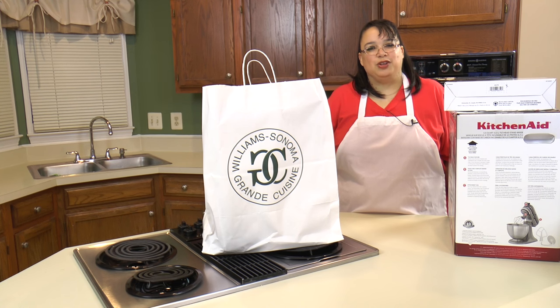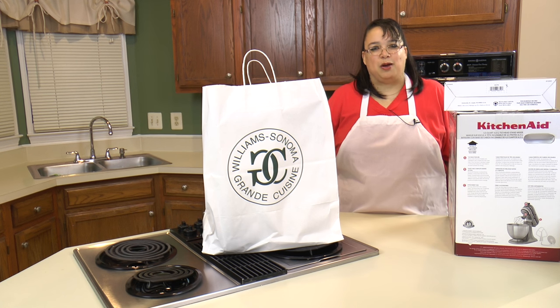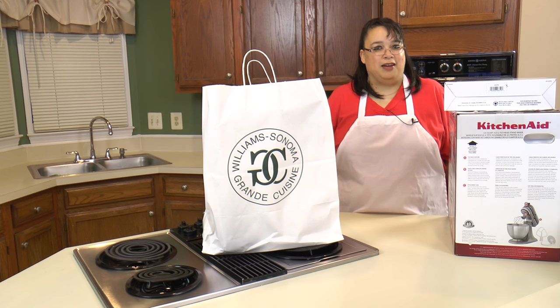Welcome to Amy Learns to Cook. On the show today, we're going to do a Black Friday haul. Now Black Friday was a couple weeks ago, and because of the Christmas holidays, I got really busy. But now I'm ready to crack open what I got for my Black Friday shopping trip. I had a great time at the Williams-Sonoma outlet store as well as Macy's. So join me for a Black Friday haul.